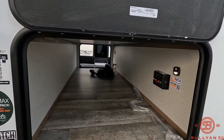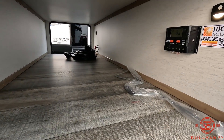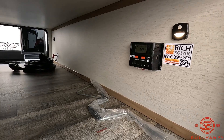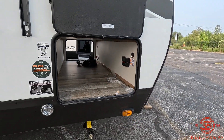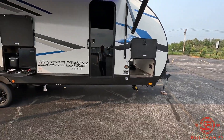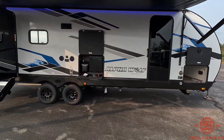On this side of the pass-through storage, you do have your 30-amp solar charge controller. Manual stabilizer jacks — four total, one on each corner.